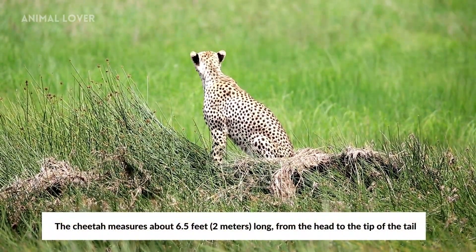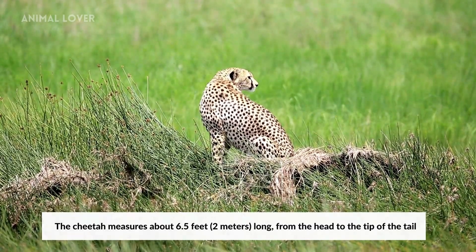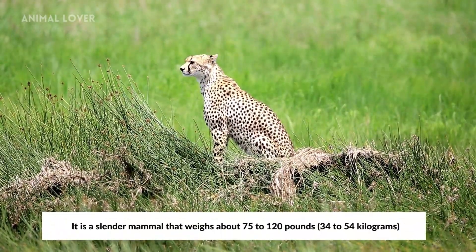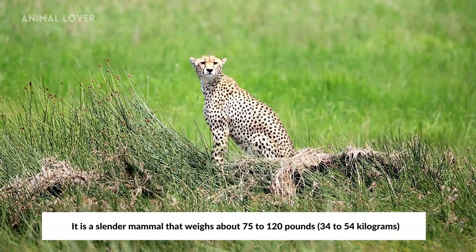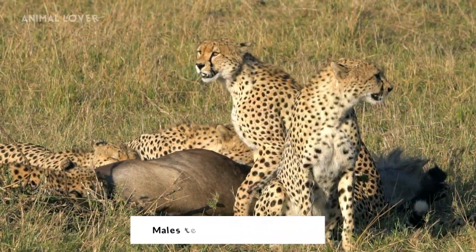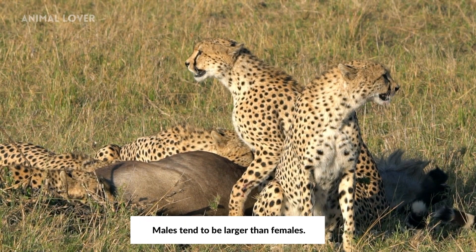The cheetah measures about 6.5 feet long from head to the tip of the tail. It is a slender mammal that weighs about 75 to 120 pounds, or 34 to 54 kilograms. Males tend to be larger than females.